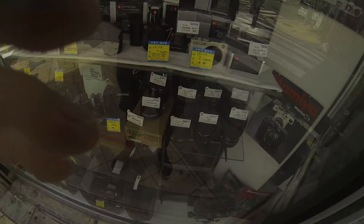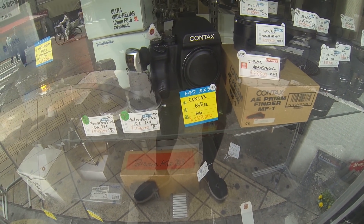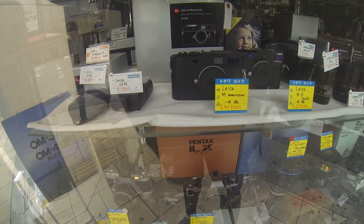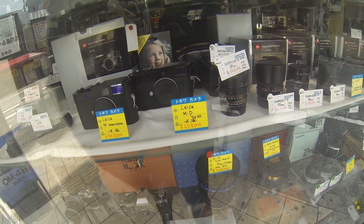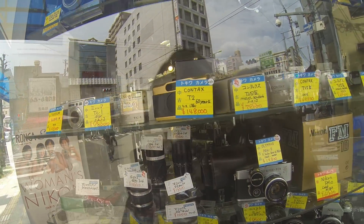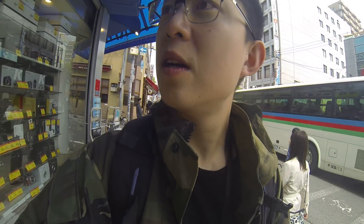Here in Osaka, just saw this store — Tokiwa — which is a second-hand camera store. Curious to see what cameras they have. Looking in the window, they've got the Contax 645 Automatic for about $2,500, a bunch of used Leica digital cameras — a Leica M Monochrome for about $5,500, a Leica MD (the one without an LCD screen) for about $6,000. And these Contaxes are getting expensive — a Contax T2 Gold Edition for $1,400. Pretty cool selection. Let's go inside.